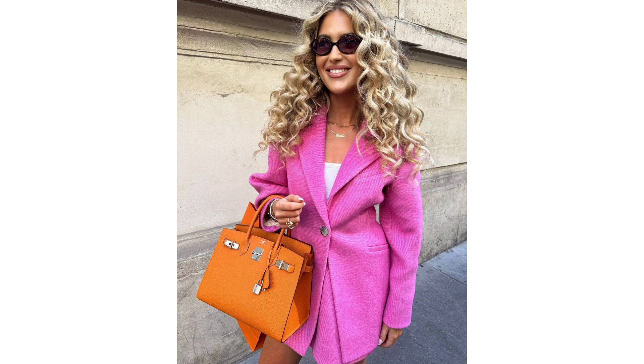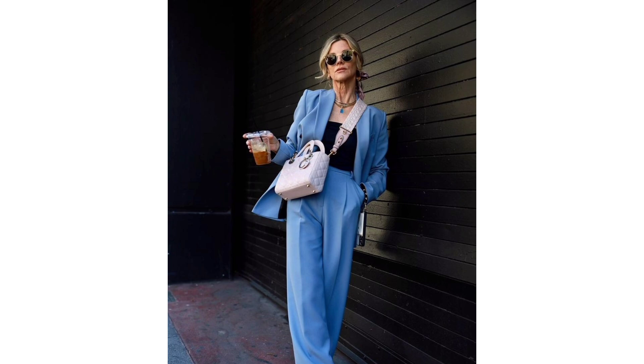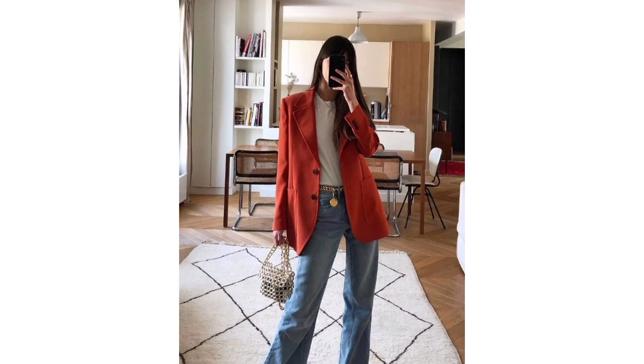Colorful blazer: it can be tempting to rely on a trusty black blazer time and time again, but in 2024, why not reach for a colorful blazer for a dopamine hit? From electric hues to pastel shades, designers and street style stars alike are embracing colors that put a smile on your face or pop against an understated black or white ensemble.